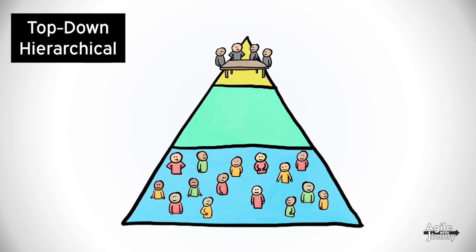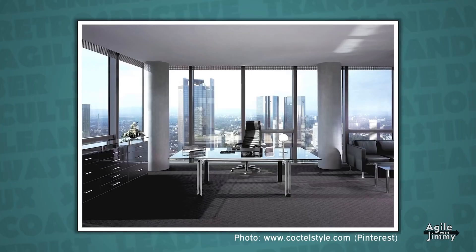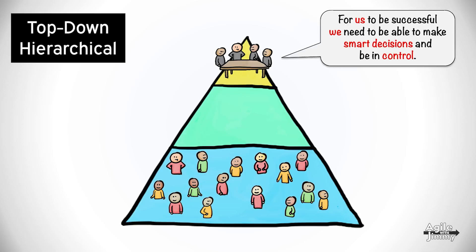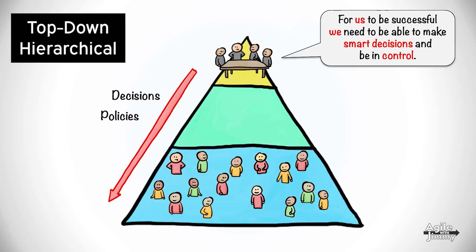At the top of the pyramid, we have a small group of people who are in charge of the company and responsible for the overall success. Sometimes they decide to do this from an inaccessible top floor with the best views to the outer world. They live under the strong belief that for us to be successful, we need to be able to make smart decisions and be in control. It's a hard job, but that's what we've been hired to do. How could possibly the individual worker have a good enough overview perspective to make smart decisions? So in order for us to be successful, we provide structure, guidance, and focus to our workers by making tough decisions and enforcing policies and processes.